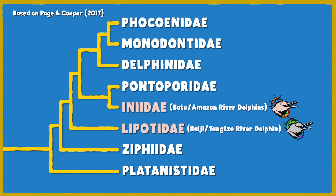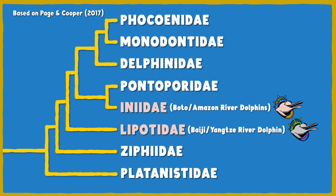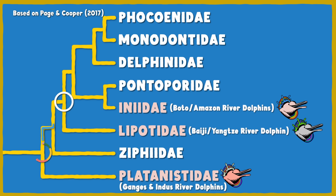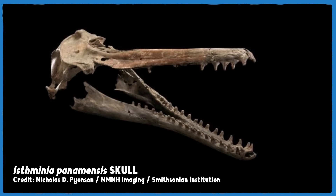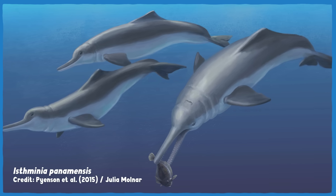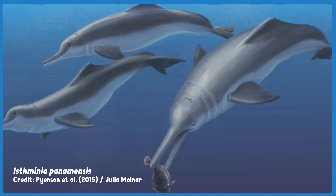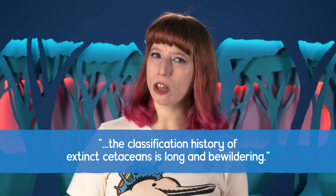Interestingly, species like the Baiji and the Boto, despite being found on totally different continents, seem to be significantly more closely related to each other than the Baiji was to its more nearby southwest neighbors. Lipotidae and Iniidae share a common ancestor about 15 million years ago, whereas you'd have to go back roughly 23 million years to find a common ancestor with Platanistidae. But this is consistent with the theory of totally separate instances of unrelated ancestors making their way into river systems from the open ocean. More recent discoveries do throw a wrench into this theory, though — like the fossil found in Panama, which seems to indicate an ancient river dolphin lived at sea. The age of the fossil doesn't rule out the possibility that this species branched out from the same ancestor as modern Iniidae, with one group moving back out to sea and going extinct, while the others stayed in the rivers. As the authors of one study put it, the classification history of extinct cetaceans is long and bewildering.